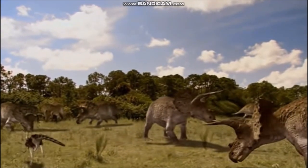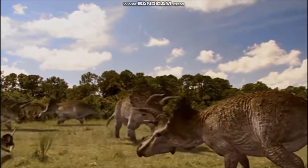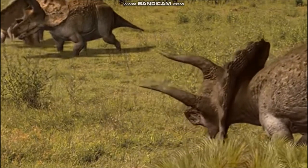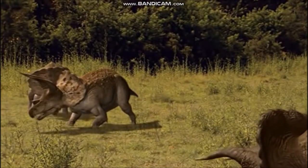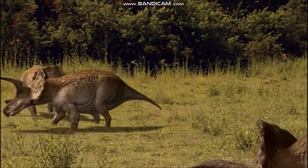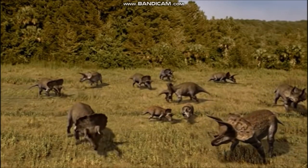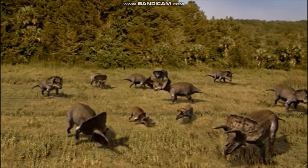Triceratops was the largest and in some ways the most unusual of the magnificent horned dinosaurs of the late Cretaceous period. No complete skeletons have ever been unearthed; however, the discovery of numerous skulls, horns, and teeth indicate that it was one of the most common dinosaurs of its time. The skull had three prominent horns — one short horn on the nose and two long horns above the eyes. Its impressive bony neck frill could reach up to 6 feet 6 inches, 2 meters, in width. This imposing head was as much as 5 feet, 1.5 meters, across — one of the largest skulls known in any land animal.